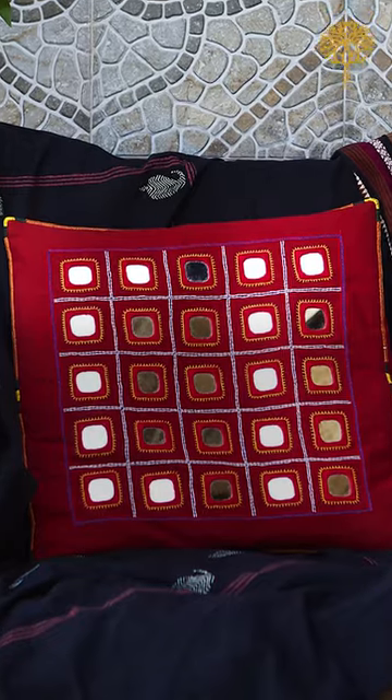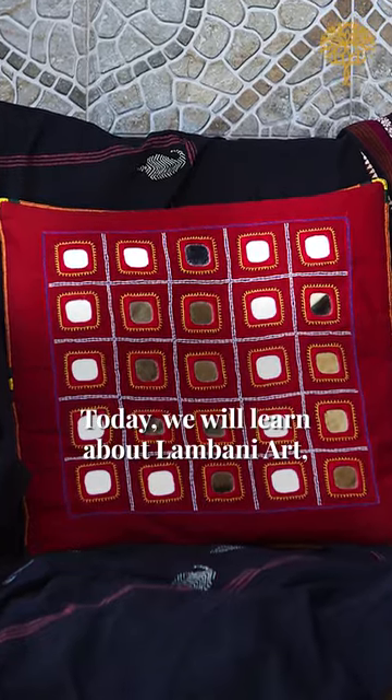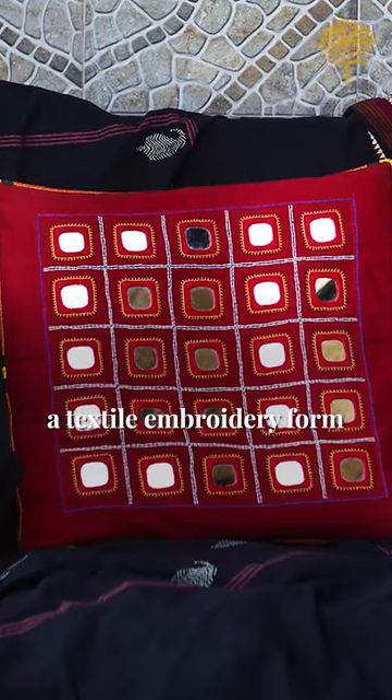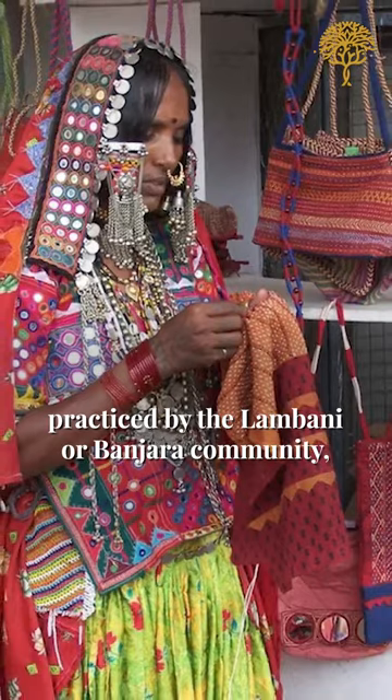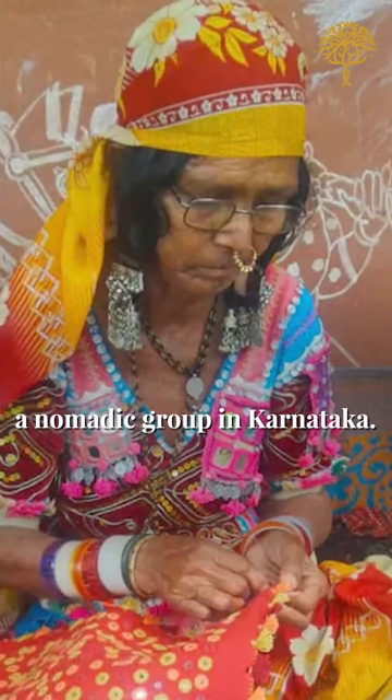Hello and welcome to this live session. I'm Mini Menon and you are with me. We are talking about an interesting product range that we have at PeopleTree. Today we learn about Lambani art, a textile embroidery form practiced by the Lambani or Banjara community, a nomadic group in Karnataka.